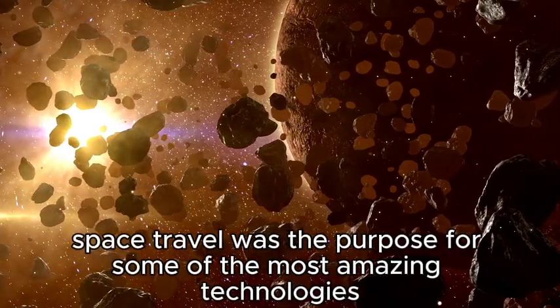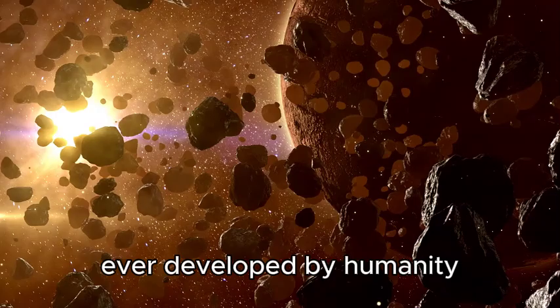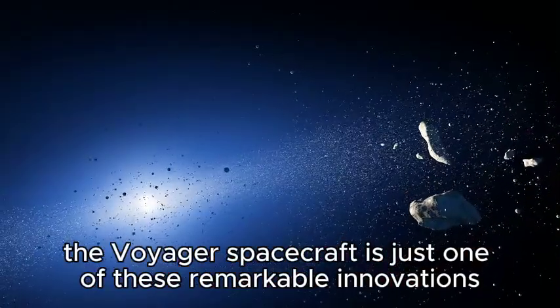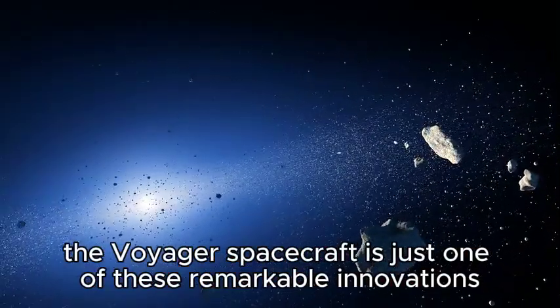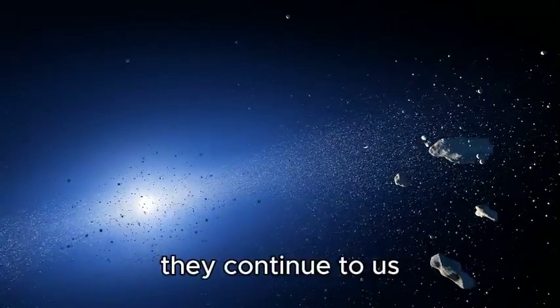Space travel was the purpose for some of the most amazing technologies ever developed by humanity. The Voyager spacecraft is just one of these remarkable innovations. Even after decades of constant discovery, they continue to awe us.